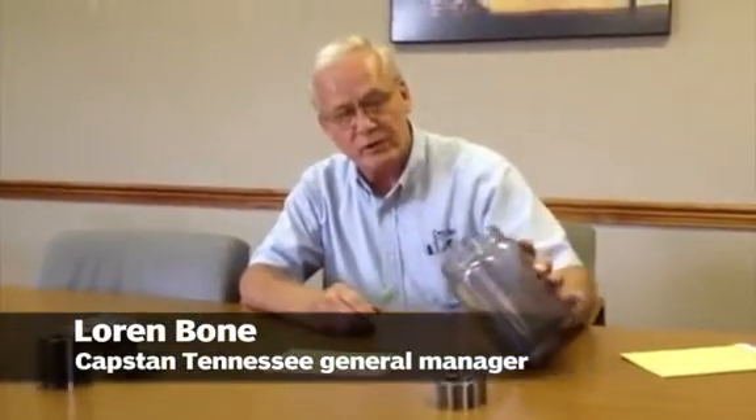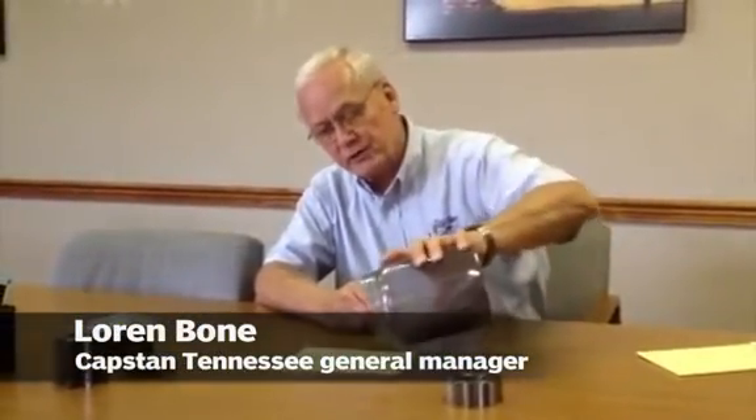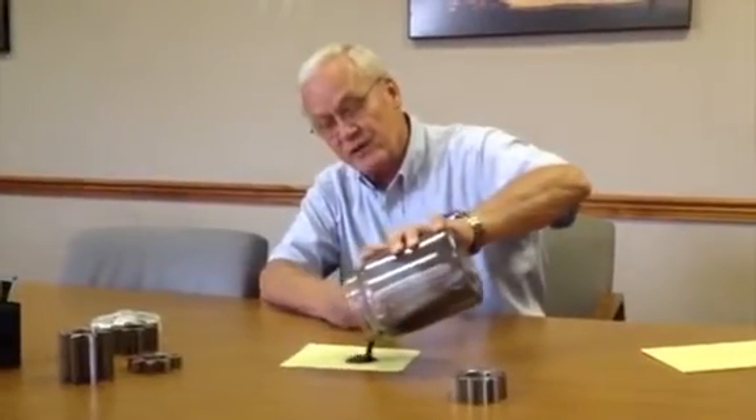What we produce here are parts made by the powdered metal process. We start out with a raw material which is steel powder. It is very fine powder.